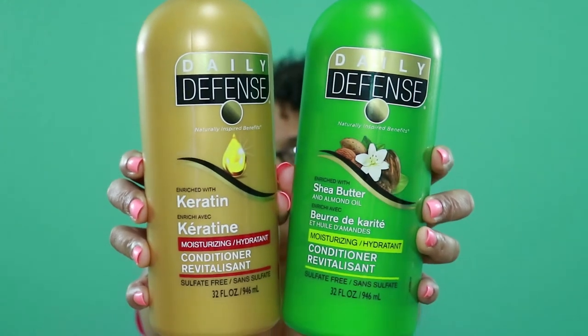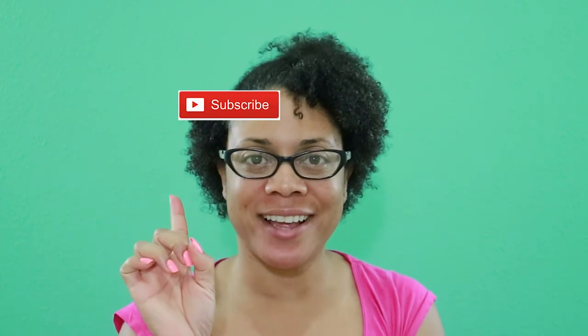Hair care products on a budget are out there and they are affordable. Please check it out at your local Walmart — this is Daily Defense. I haven't seen any leave-in conditioners yet, so I need to check out the full line. If you like this video, please give it a thumbs up, leave a comment, and click that subscribe button. It's just Janine — bye!